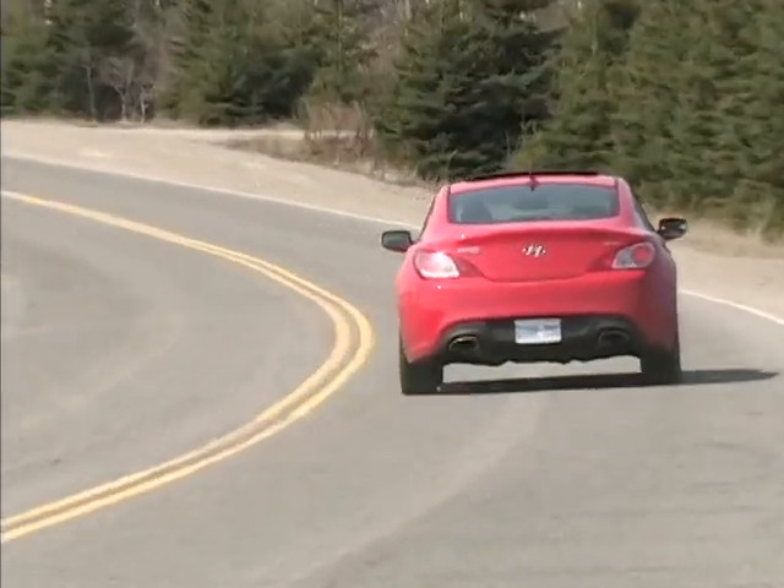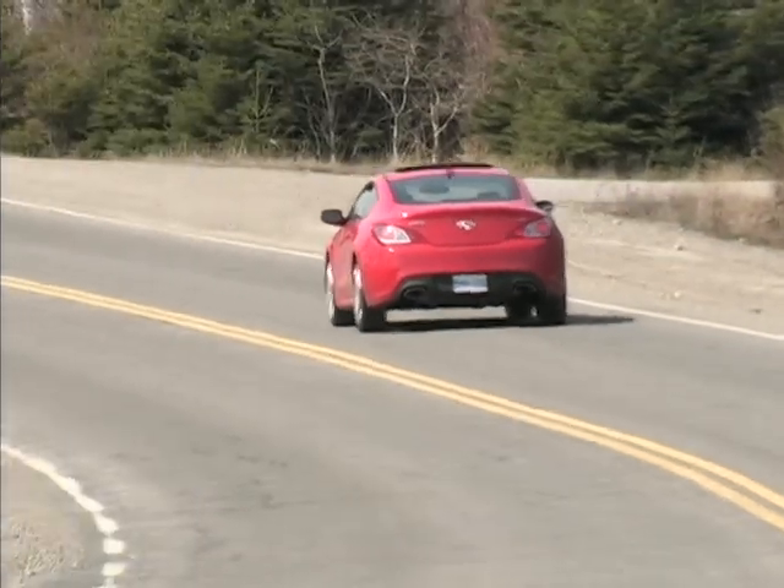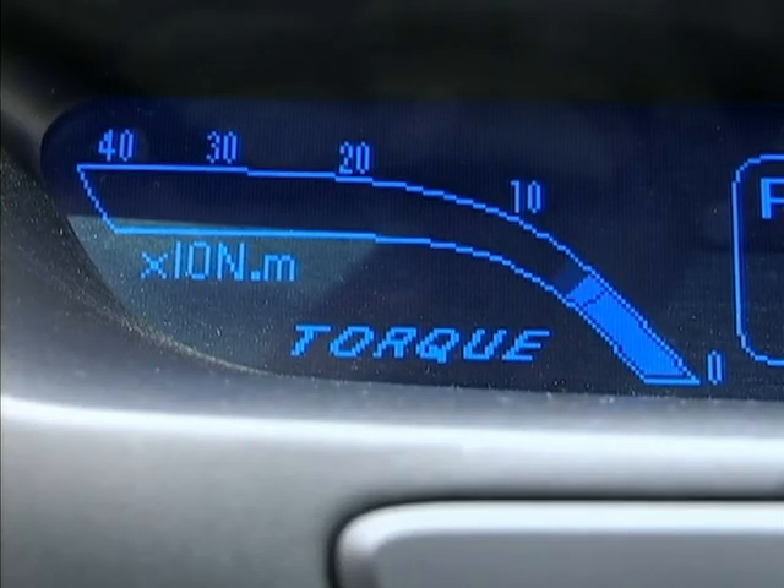At the end of the day, budget-minded performance enthusiasts should be sharpening their pencils to write thank-you letters to Hyundai for making this machine. Complaints? Well, nothing serious. Entry and exit can prove tight, rear seat space is very limited, and gas consumption can become heavy if you can't stay out of the throttle — but good luck with that.